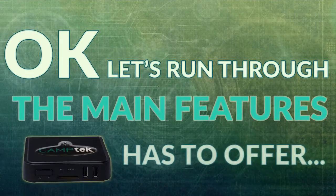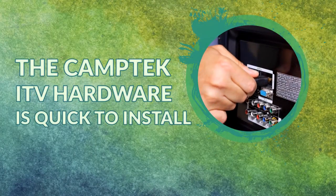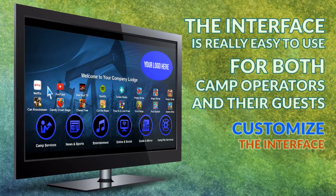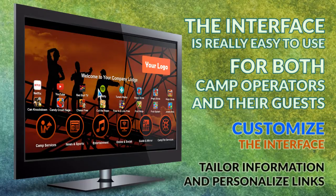OK, let's run through the main features the unit has to offer. The Camptech ITV hardware is quick to install into an existing TV system. The interface is really easy to use for both camp operators and their guests. You can customize the interface to fit your branding, as well as tailor information and personalize the relevant links.